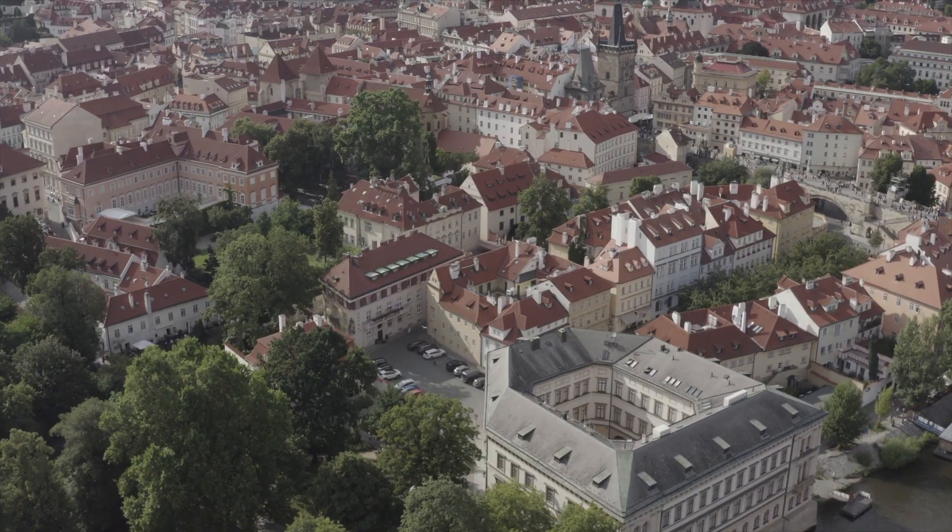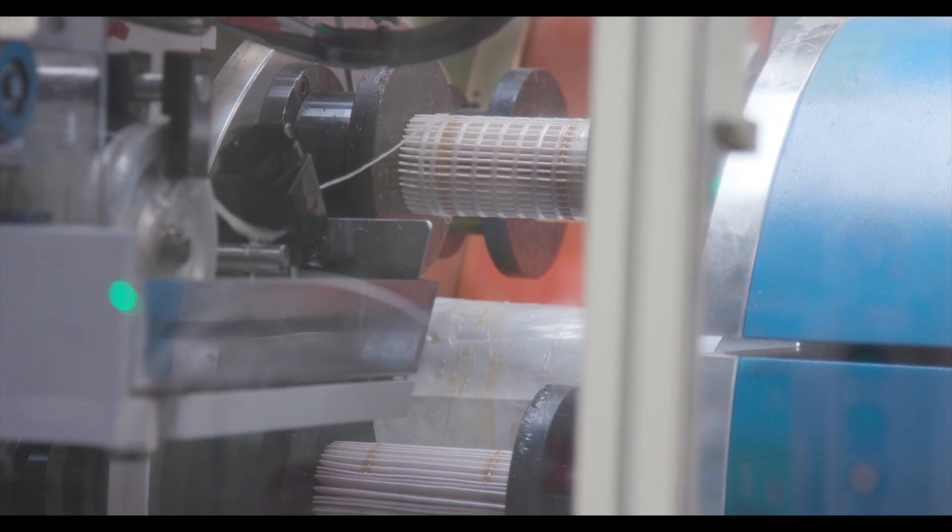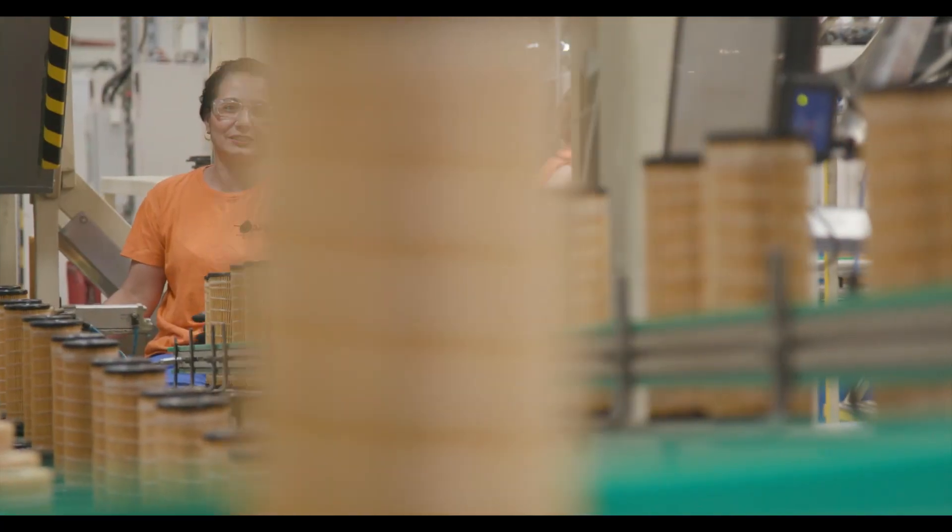Nestled in most Czech Republic, this AFSI facility produces well over 500,000 filters per month, and each one follows a precise, consistent process.